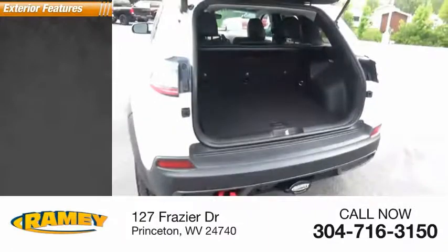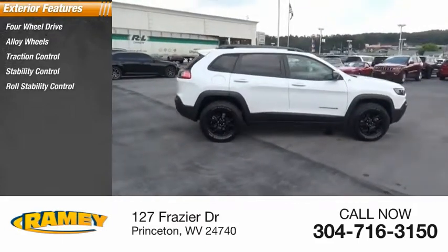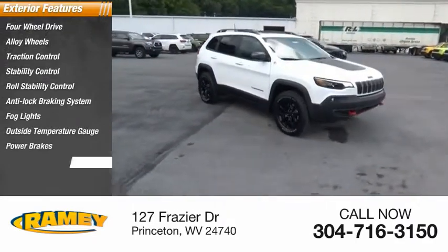Here are some of this vehicle's great options: four-wheel drive, alloy wheels, traction control, stability control, roll stability control, anti-lock braking system, fog lights, outside temperature gauge, power brakes, and braking assist.